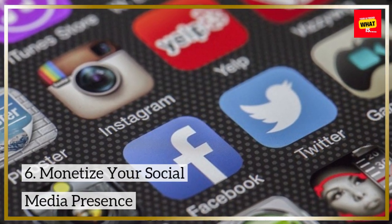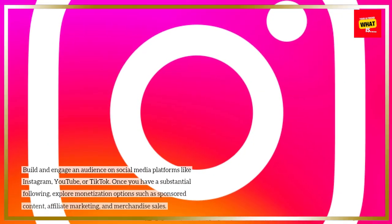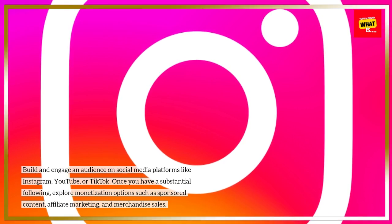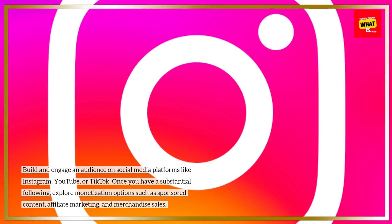6. Monetize Your Social Media Presence. Build and engage an audience on social media platforms like Instagram, YouTube, or TikTok. Once you have a substantial following, explore monetization options such as sponsored content, affiliate marketing, and merchandise sales.